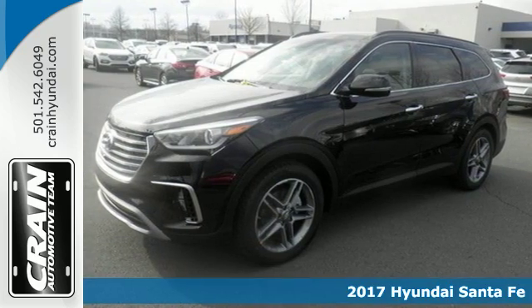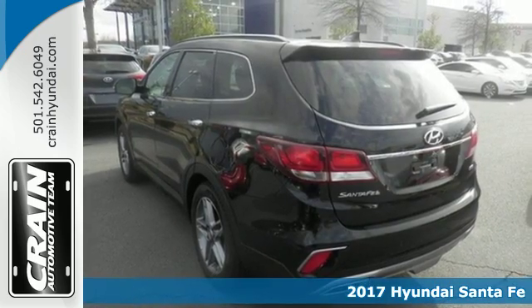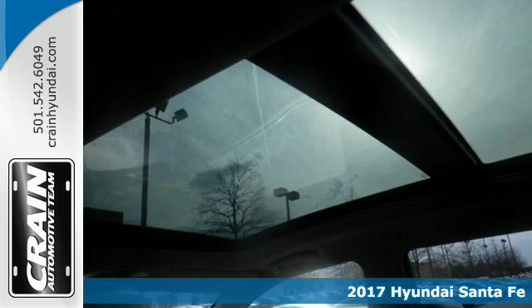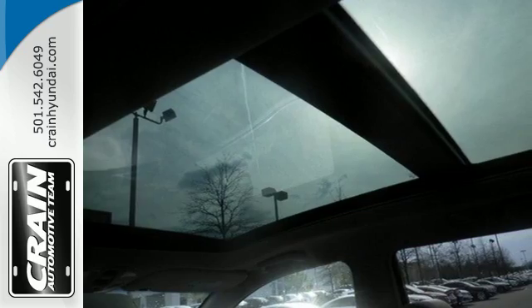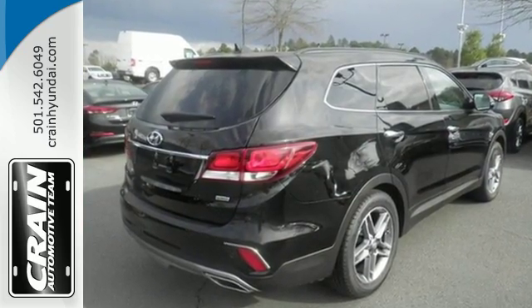It's a 2017 Hyundai Santa Fe. This Santa Fe is designed for your epic weekend adventures. It holds up to 7, has cargo room galore and great towing capabilities, so there's no need to decide what you have to leave behind.